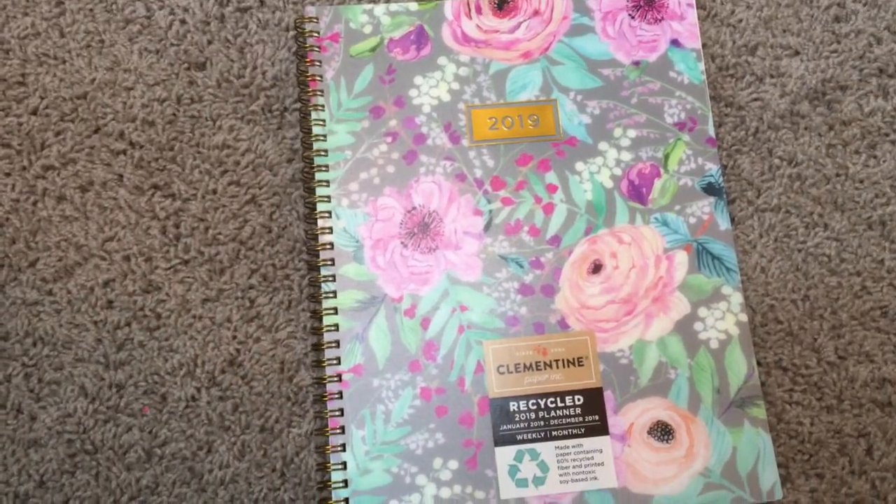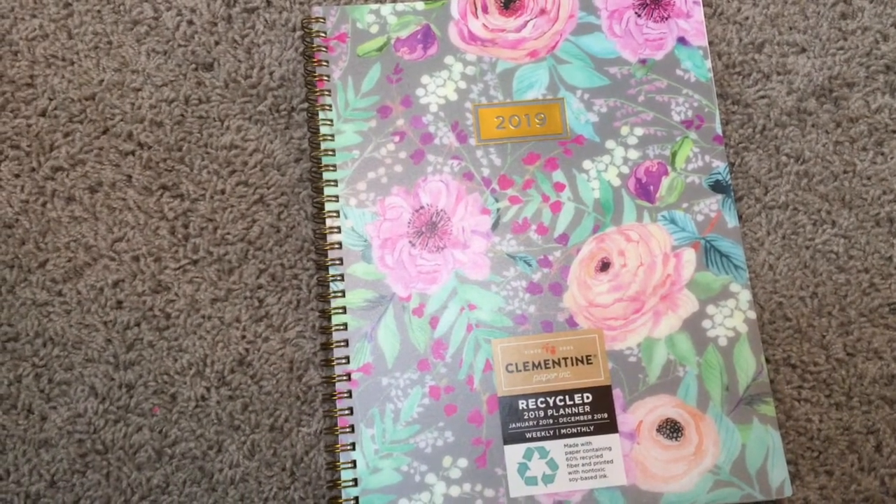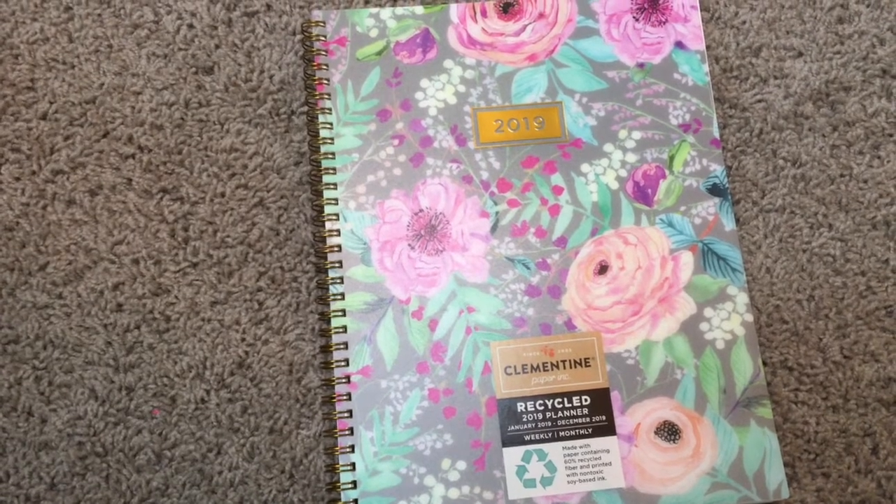There were several options, but I really liked the colors in this and it matches my Ballet Pink Kate Spade planner. I will go ahead and do a flip through of this, so if you're interested, keep on watching.